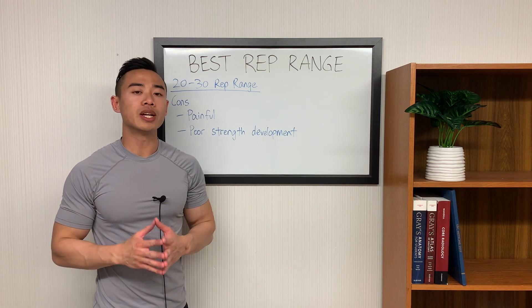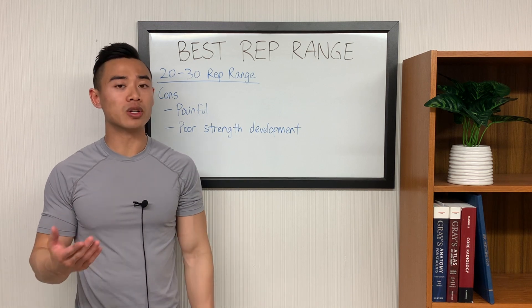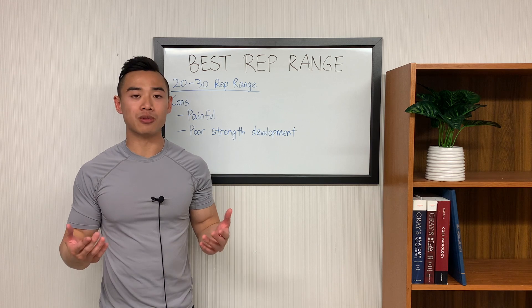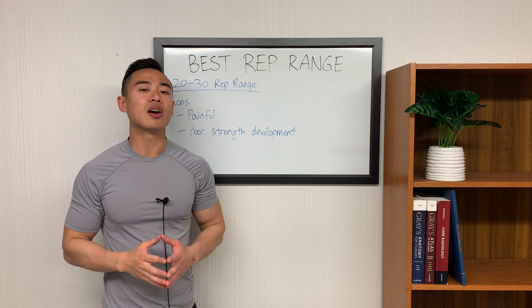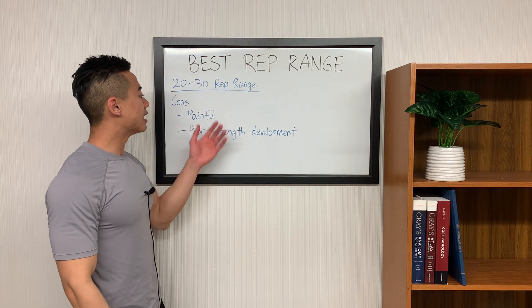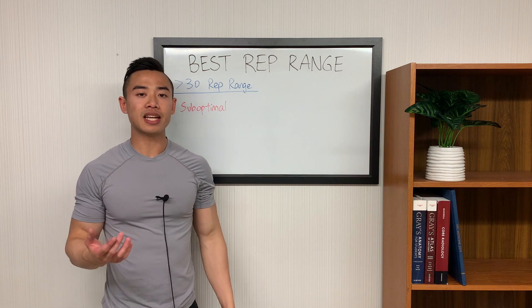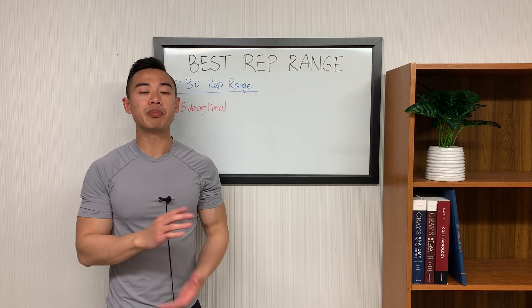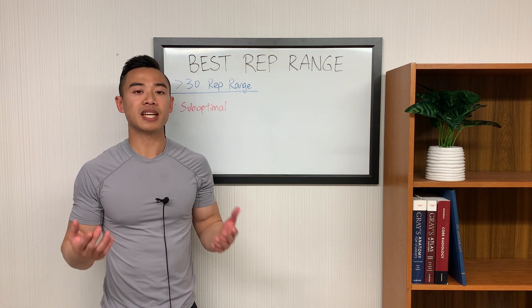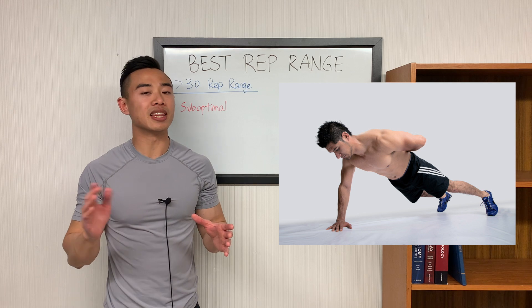Talking about the disadvantages: the 20 to 30 rep range is very painful. You really need to push to within a few reps of failure to get a good hypertrophy stimulus, and this becomes very mentally taxing since you're producing a lot of metabolites and your body is just going to be on fire. In fact, for a lot of people, when they train in these high rep ranges, they aren't actually going close enough to failure to get a really good effect. You'll also get less strength development. As for the greater than 30 rep range, this is just suboptimal for muscle growth — once you get beyond 30 reps, your weights are going to be too light for an optimal hypertrophy stimulus. If you have limited access to gym equipment, make sure you make exercises harder so you're getting challenged in less than 30 reps.